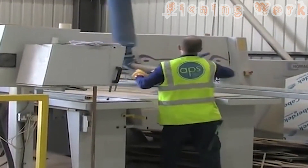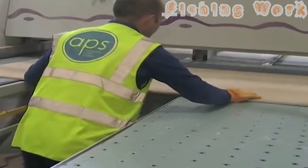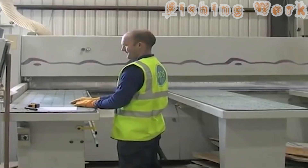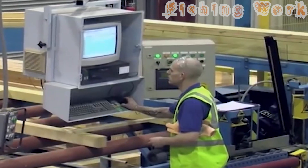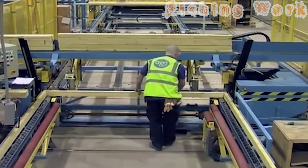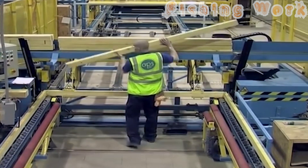In the realm of modern construction, the fusion of technology and tradition has birthed a marvel: the rapid assembly of wooden homes. Gone are the days of lengthy construction timelines and cumbersome processes. Enter the era of swift, efficient smart home construction, where every element and movement is meticulously crafted for speed and convenience.